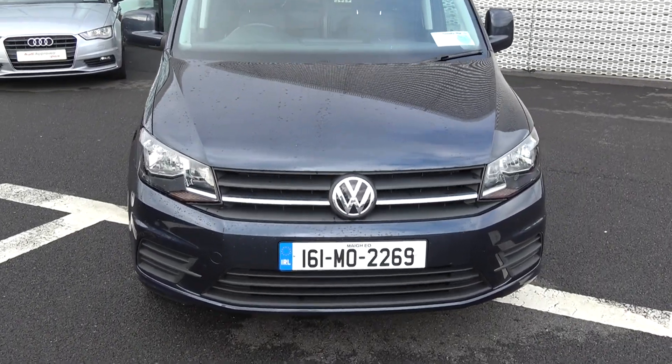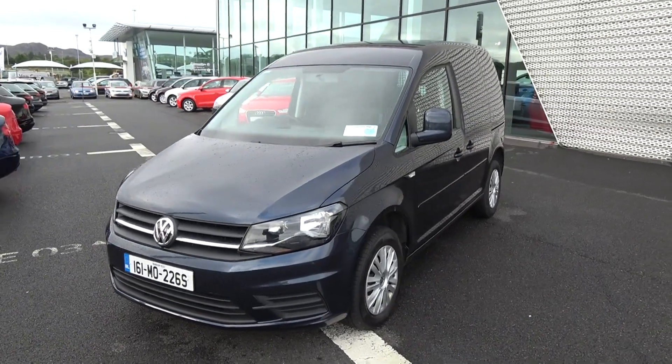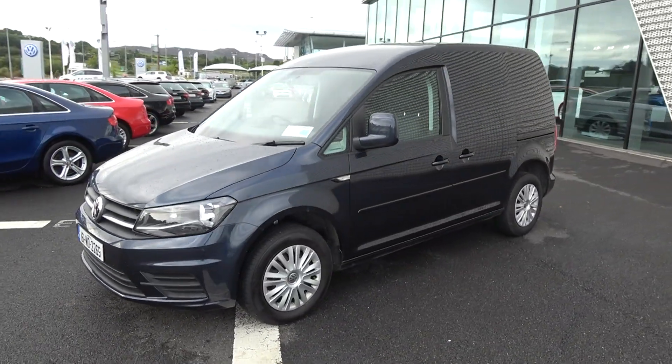Moving forward, we have your daytime running lights. Continuing to the side profile, your colour-coded electric key-to wing mirrors. We have your sliding door giving you access to the far rear.